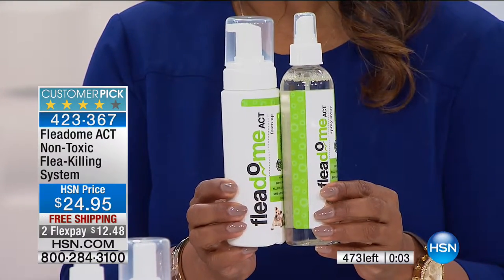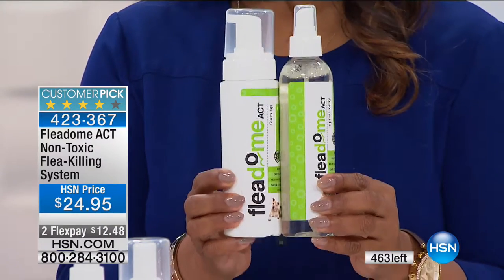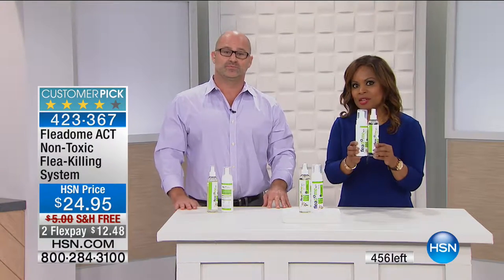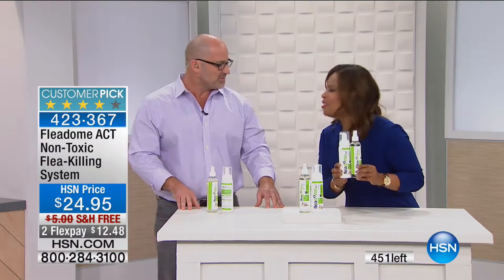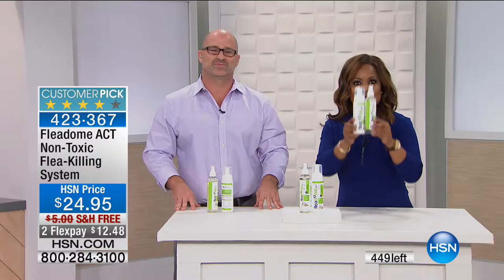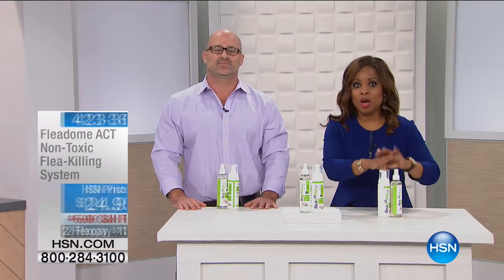It will also help maintain against any fleas they might pick up walking out into the yard. Mike, we have to go — it looks like this is on its way to selling out. Don't forget to take advantage of free shipping and handling. Nice to see you. Thank you all for your phone calls — keep shopping. I'll update you when these are sold out. Please continue to take advantage of this special offer.